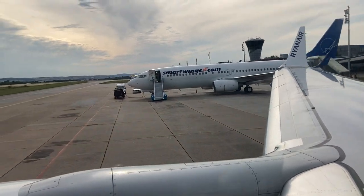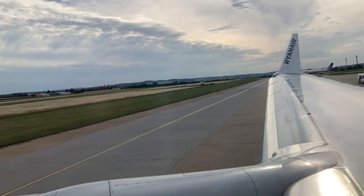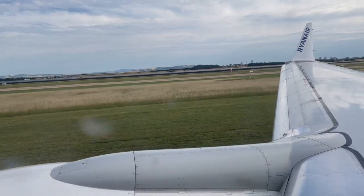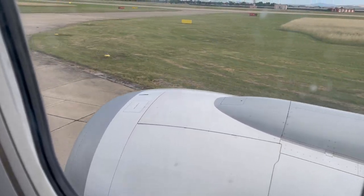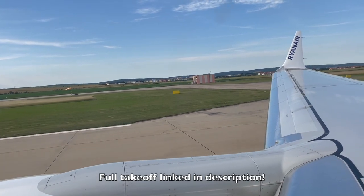Our taxi commenced 15 minutes late. Here's our takeoff from runway 27 in Brno.